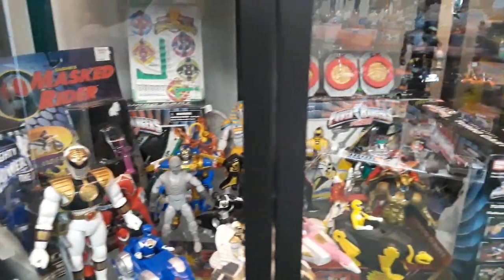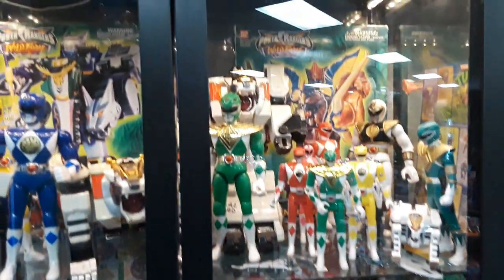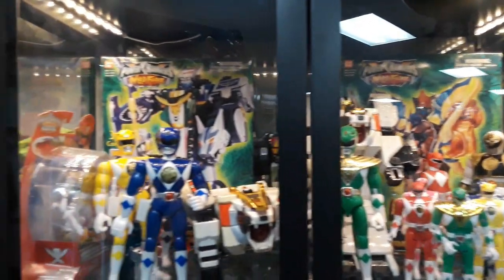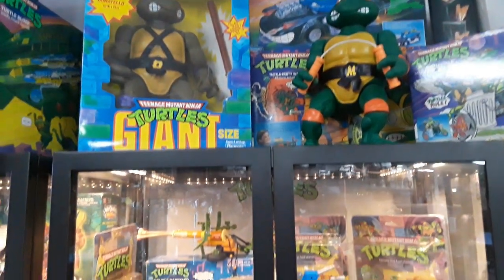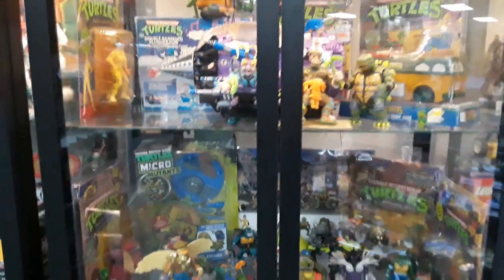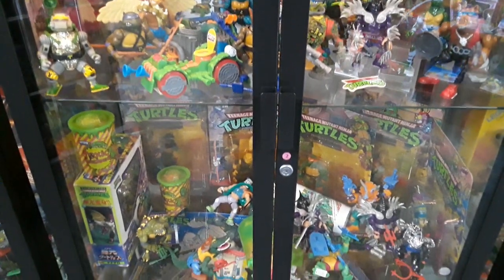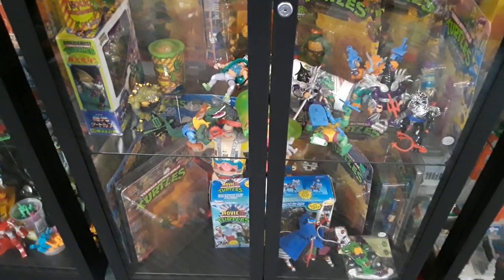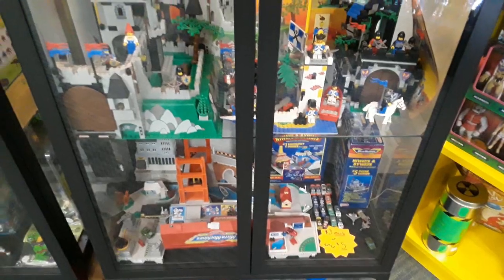We get into the Power Rangers stuff — I don't know a whole lot about Power Rangers but they have a nice section. It kind of slides into some Turtle stuff. It's fun to see vintage Turtle stuff in the package, and some complete ones and complete sets. It was fun to look at all this stuff and reminisce — that's half the fun, though for me the most fun is buying.